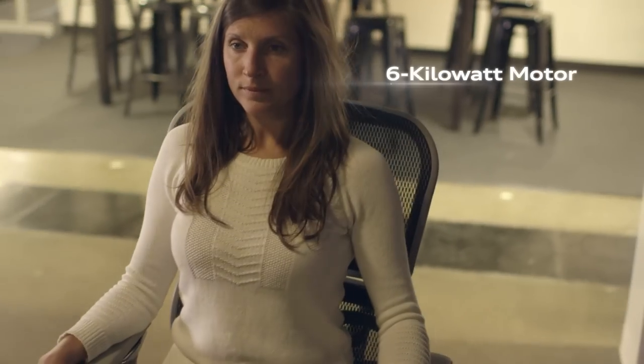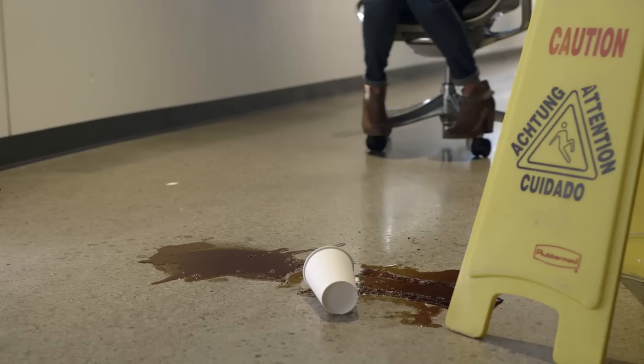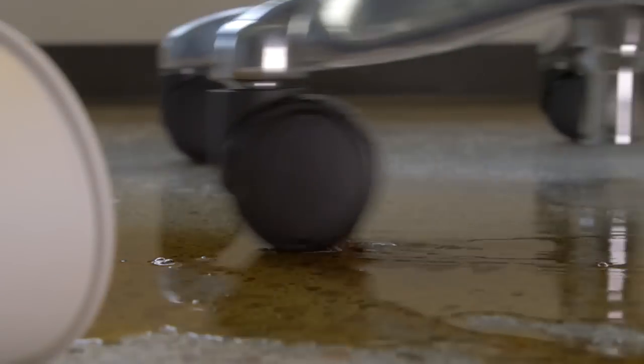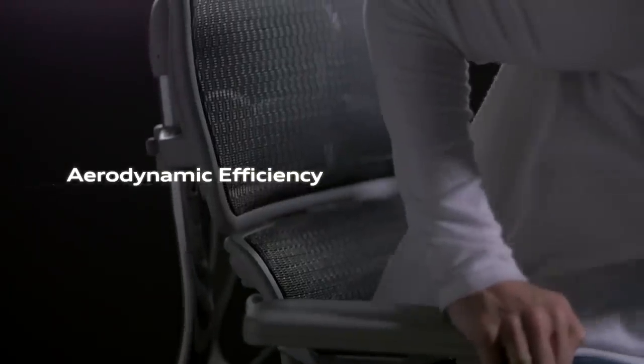A fully rechargeable six kilowatt motor provides rapid acceleration when you need it. Our legendary Quattro system provides dynamic performance even in adverse conditions. Our engineers spent thousands of hours testing the technology in a wind tunnel, ensuring maximum aerodynamic efficiency.